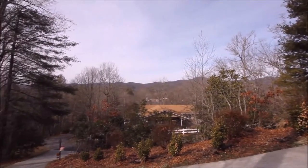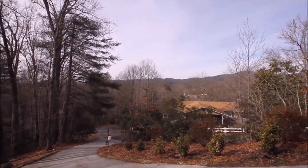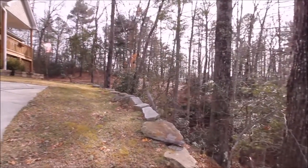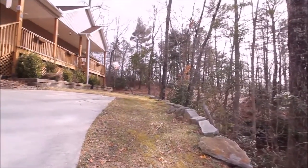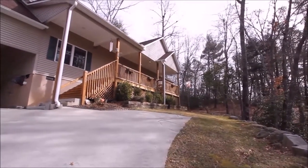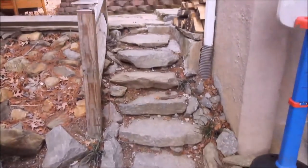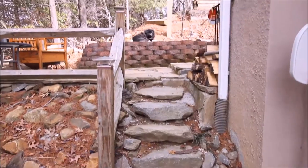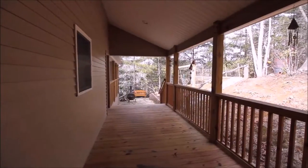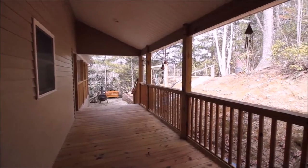Beautiful views in winter or summer. Private woods also abound. When it's time to get outside with friends and family, 168 Skyview has plenty of space — open outdoor terraces, raised garden beds, as well as a large covered porch.